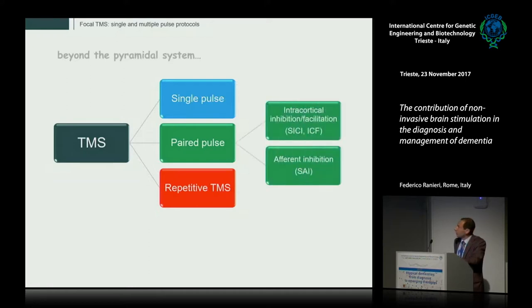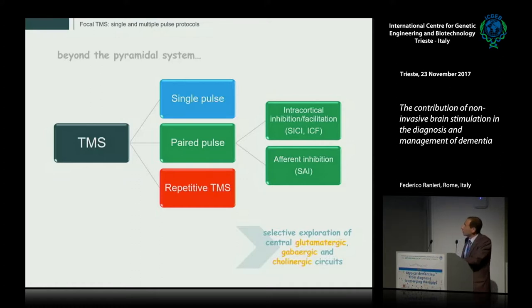I will focus today on some paired-pulse stimulation protocols that are getting very high attention for their role in the assessment of specific intracortical circuits in dementia. These are the intracortical inhibition and facilitation protocols and the afferent inhibition protocol, which allow for the selective exploration of central glutamatergic, GABAergic, and cholinergic circuits in the brain.